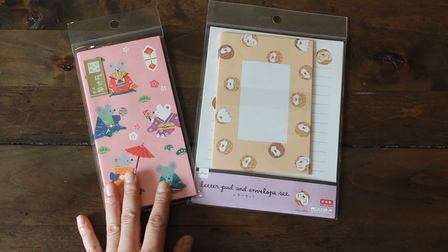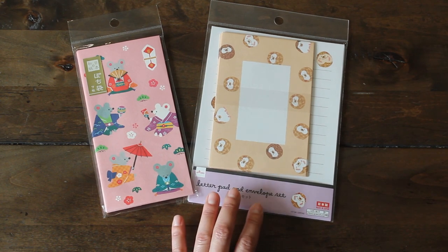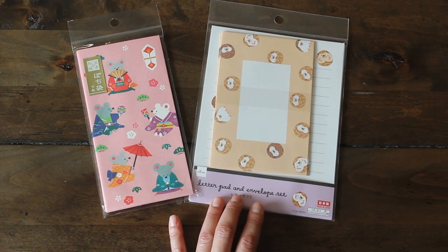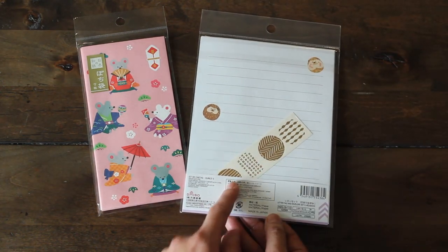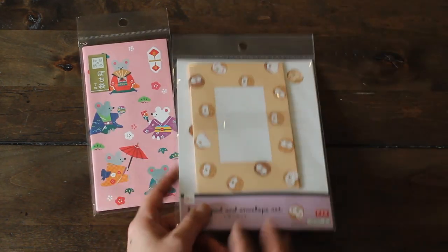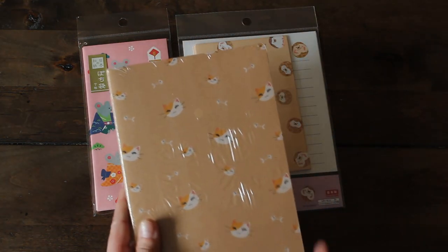So what I did end up buying were these letter pad sets. Here is an adorable hedgehog stationery set with the envelope and letter pad which comes with seals. Super adorable. I did get a few more paper items as well.